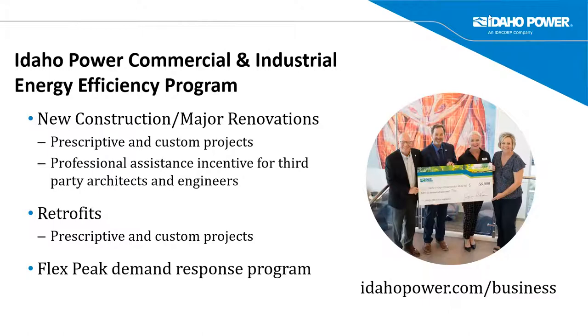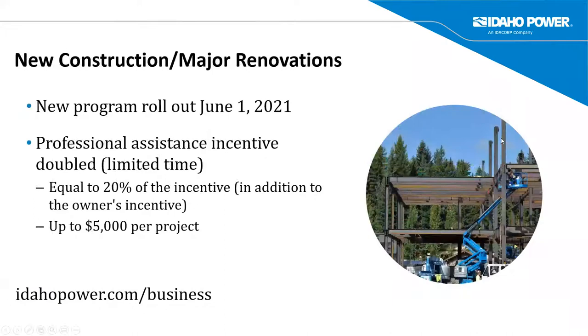I just wanted to remind you about our energy efficiency programs. I manage our new construction and major renovation portion of the program. We also have a retrofit prescriptive portion, as well as custom projects — that's for anything outside the box where we see electric energy savings. Don't forget about our programs. We also have a Flex Peak demand response program.